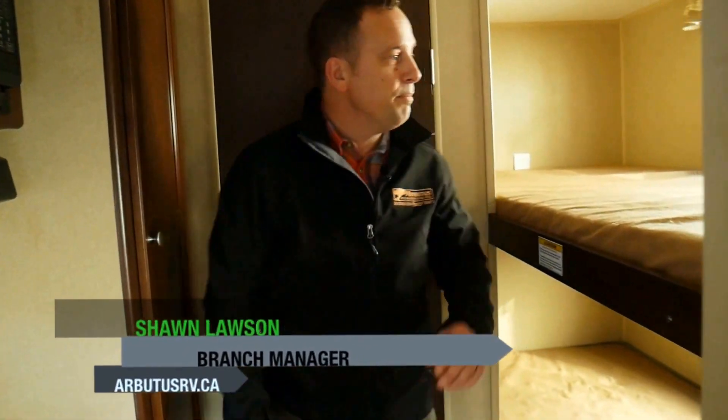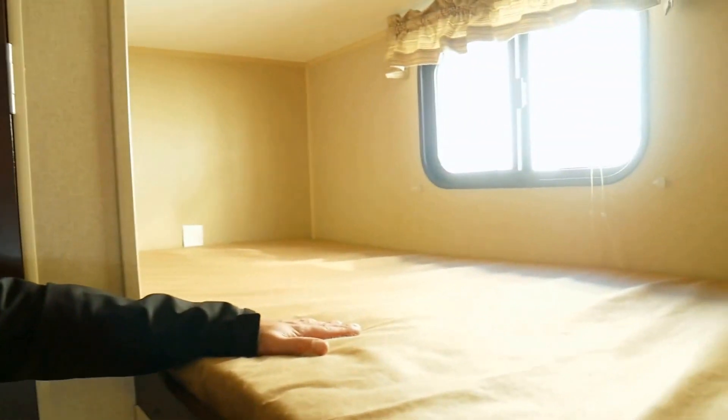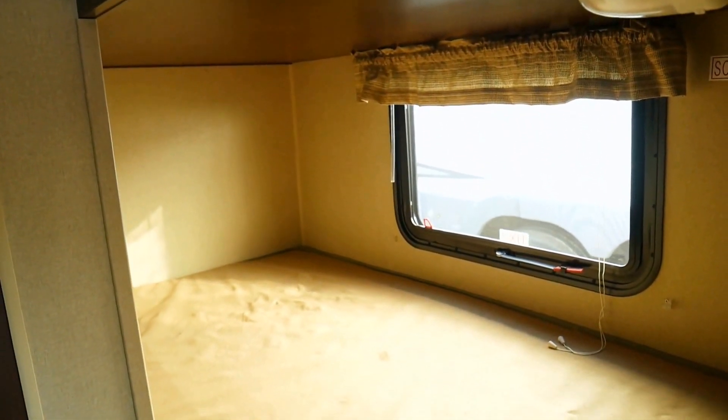Right behind me here, Derek, is the bunks. Your kids are really going to enjoy this — it's got tons of natural light, a really great feature that your kids are going to love. If you like what you saw today, come on up and see us at Port Alberni Arbutus RV.